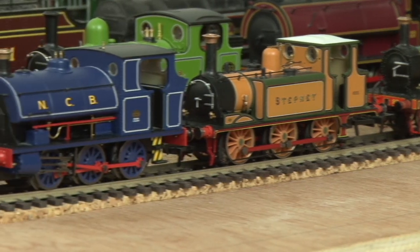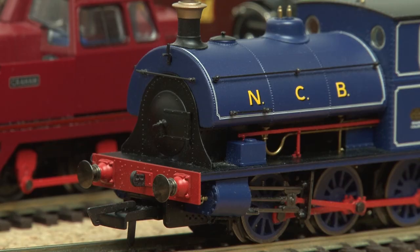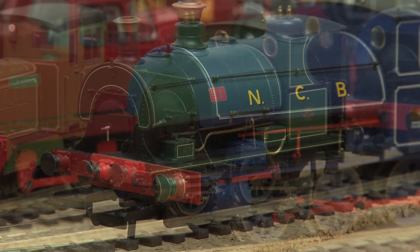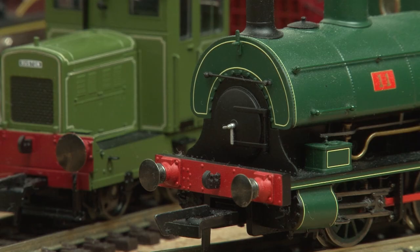Another tank engine I own is the B2 Peckett — mine is in the NCB blue livery, and I have to admit part of the reason I went for this one was because I don't have many blue locos. And of course here is the W4 Peckett — if you've seen any of my videos then you'll know I love this engine. These were a huge success for Hornby and really kick-started the whole small industrial loco craze.